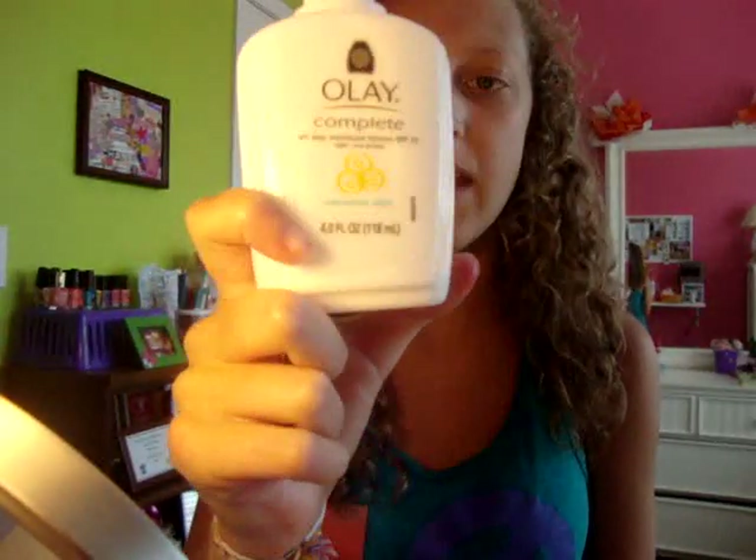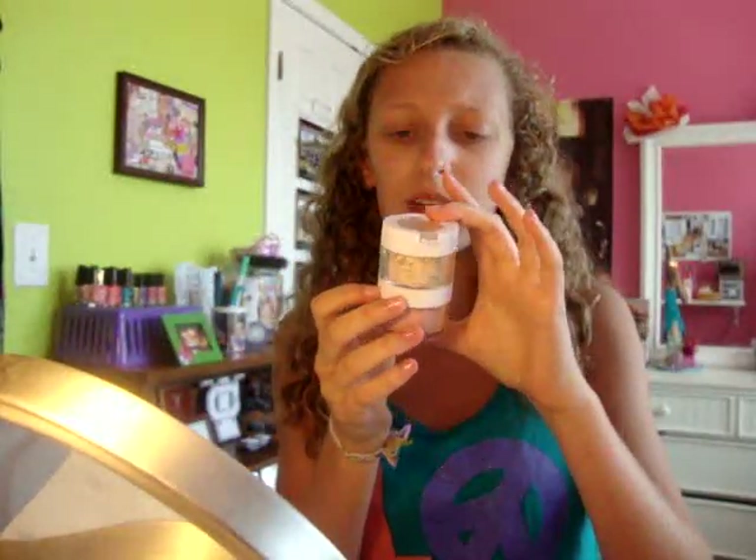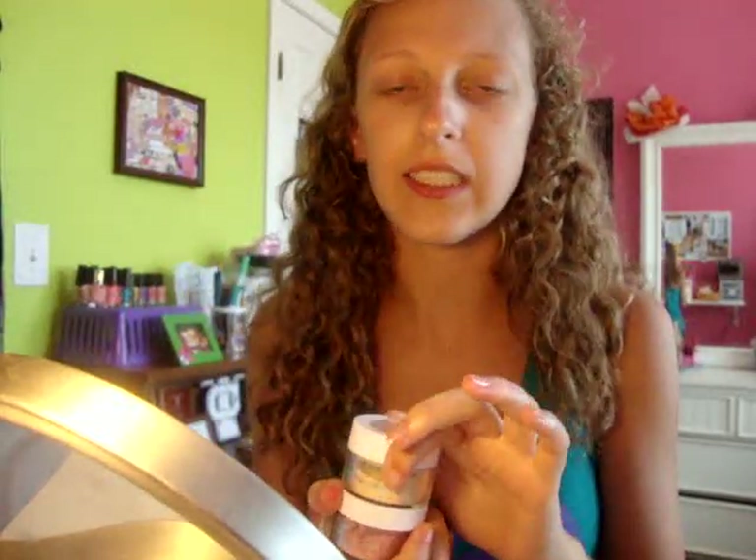First I put on moisturizer. Then I'm using the Sonia Kashuk mineral concealer — I'm just going to call her Sonia. This is my mom's and I always use it. I always use the concealer because it seriously has the best coverage in the world. It definitely covers up my blemishes and under my eyes. I love this.